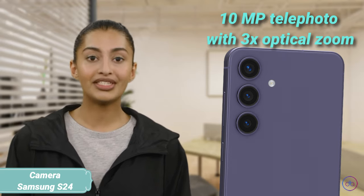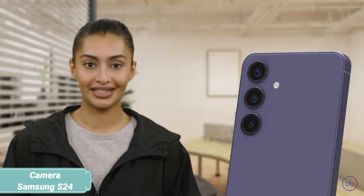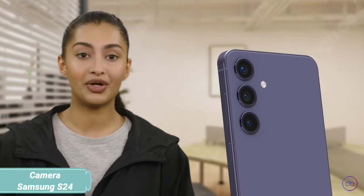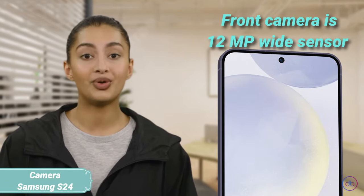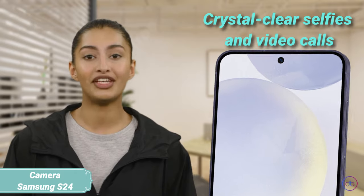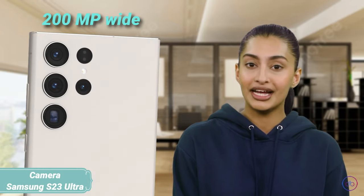The Galaxy S24 comes equipped with a triple camera setup: a 50MP wide, a 10MP telephoto with 3x optical zoom, and a 12MP ultra-wide lens. It supports 8K video recording, providing high-resolution video content. The front camera is a 12MP wide capable of 4K video, ensuring crystal clear selfies and video calls.